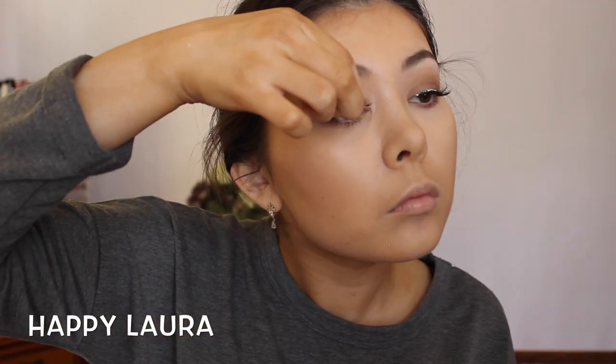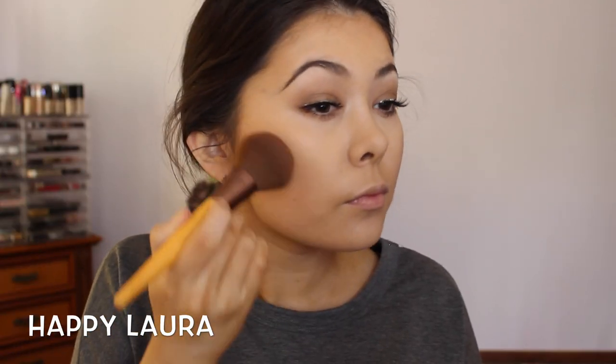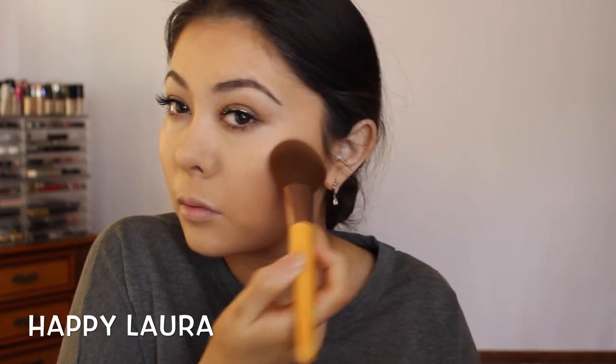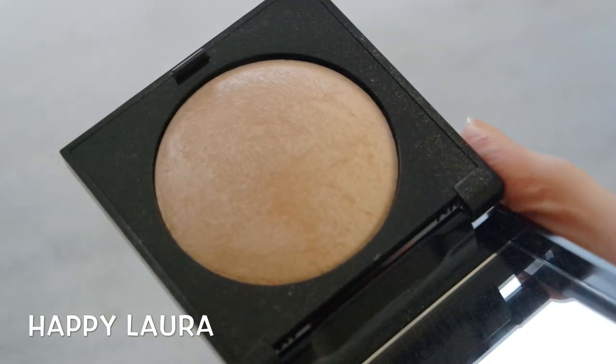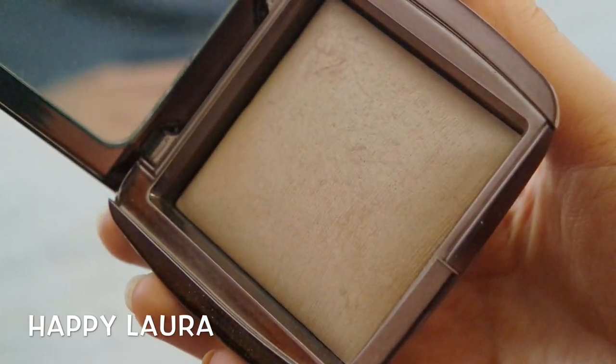Now taking my favorite blush of all time — this is MAC Warm Soul — I'm just lightly tapping this onto my cheeks. To be completely honest I have no idea how to put on blush, so I kind of just put it on and hope for the best. Then using the Laura Mercier Matte Radiance Baked Highlighter in shade 01, on a fluffy brush I'm applying that to the tops of my cheekbones — it's absolutely divine.